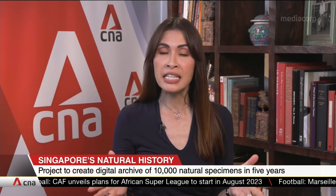A landmark project has kicked off to create a vast digital archive of thousands of natural specimens all found here in Singapore, from as far back as two centuries ago. Other specimens will include the first bird, insect, and primate discovered in Singapore to be given a scientific name. Some of them were collected by Sir Stanford Raffles himself, who was a keen naturalist.